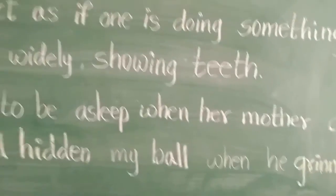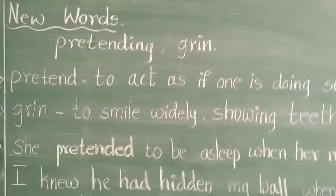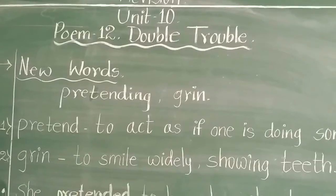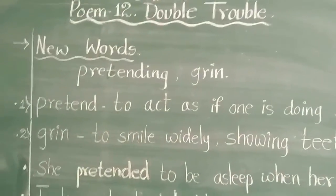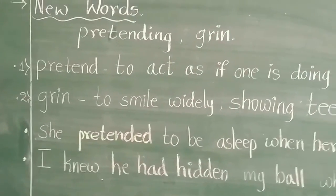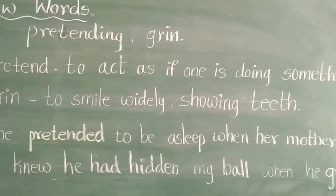So, this is about today's revision, children. Read the poem once or twice and memorize the poem. Also learn the spellings of the new words as well as the meanings of these new words. Have a good day. Take care.